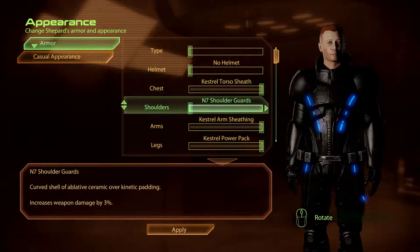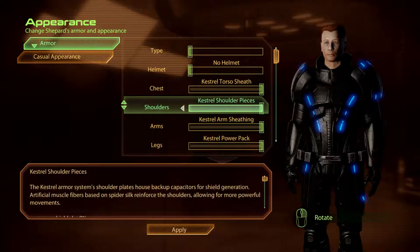The N7 Shoulder Guards. Curved shell of ablative ceramic over kinetic padding. Kestrel Shoulder Pieces. The Kestrel Armour System shoulder plates house backup capacitors for shield generation. Artificial muscle fibres based on spider silk reinforce the shoulders, allowing for more powerful movements.